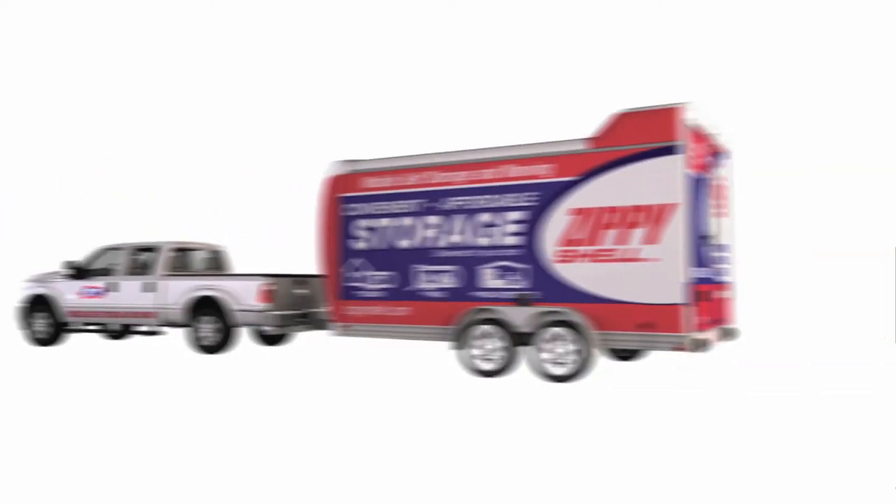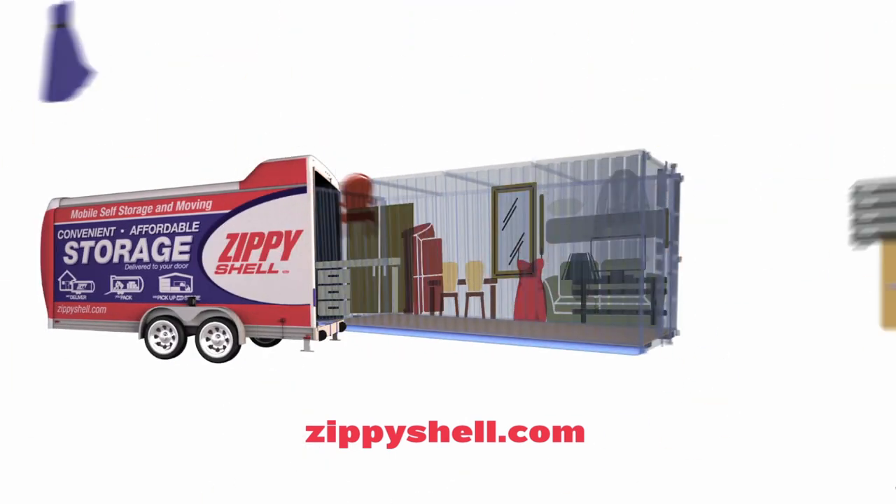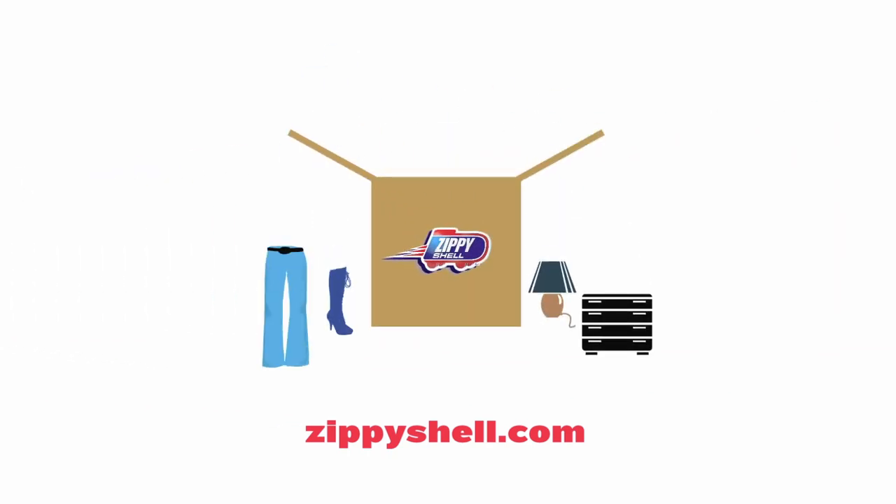But thankfully now there's Zippy Shell. They bring a storage container to my home or business. I fill it with my stuff and they take my stuff away. And the best part is if I need some stuff, they bring it back.